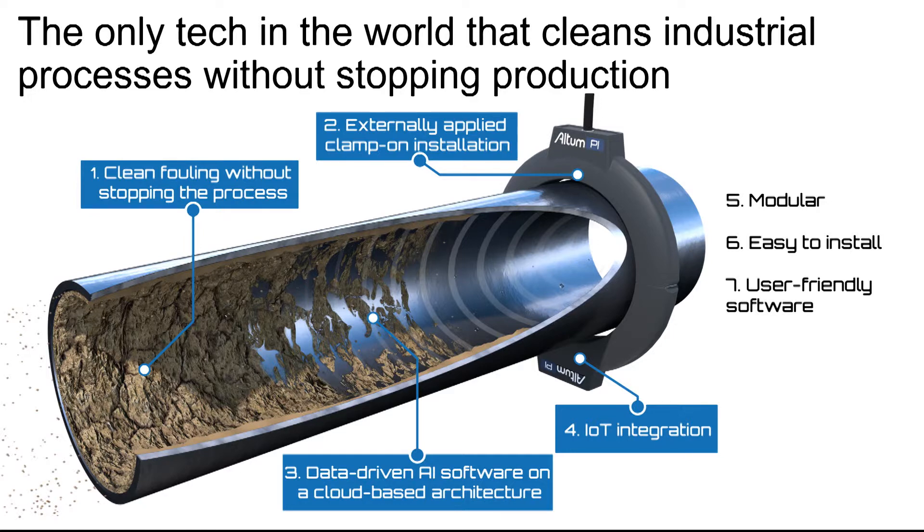It's modular like LEGOs, so we can stack them up based on need and the customer environment. It's easy to install — everybody here can actually pull down an IKEA catalog and fix the furniture at home. It's deep tech, but we've made it in an extremely user-friendly form.